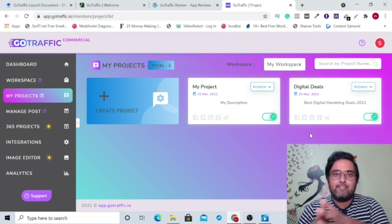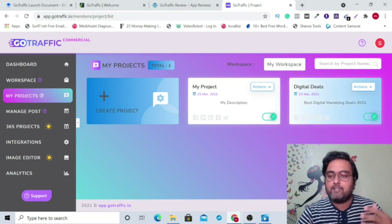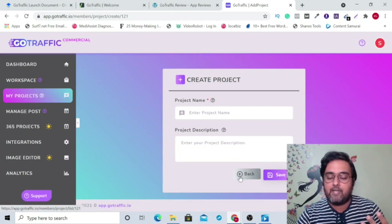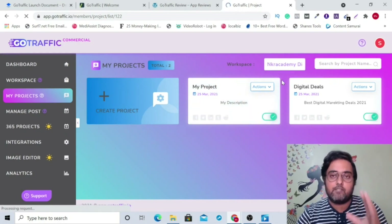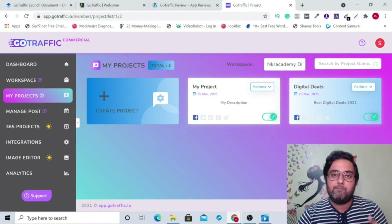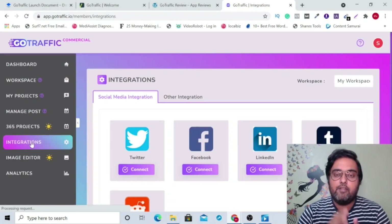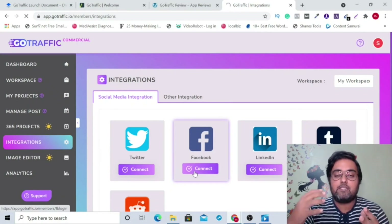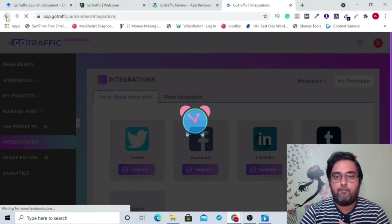If you have multiple clients, you can design multiple workspaces, and for each of their campaigns you can design a project. It's nothing but just naming it — you enter a name, a description, and that's it. Remember while creating a project to create it within the correct workspace. Now, once you have set up these two things, you need to go ahead and integrate your social media accounts. It's pretty simple — all you need to do is click on connect and it will ask for your user ID and password. There are no APIs required. You just click login and you'd be connected with your Facebook.